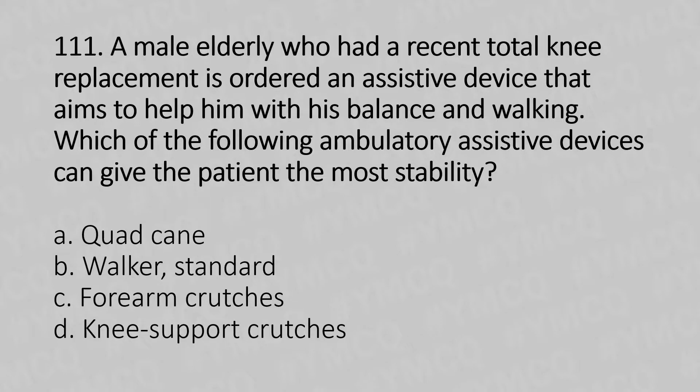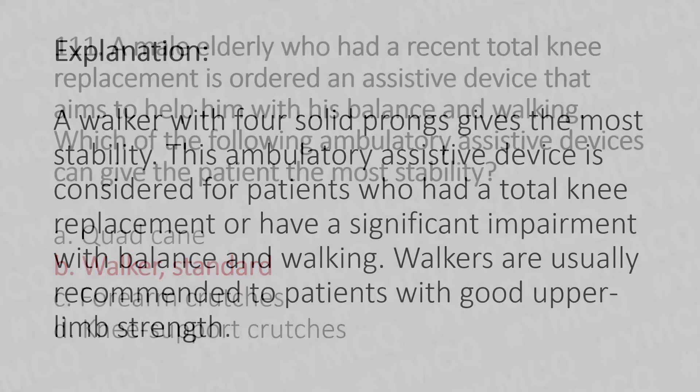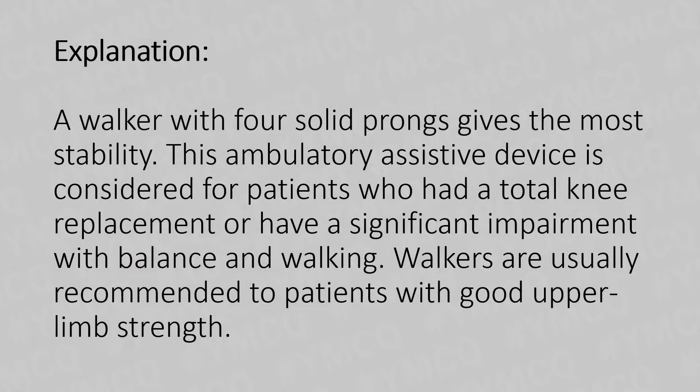Option A: Quad cane. Option B: Walker standard. Option C: Forearm crutches. Option D: Knee support crutches. And the answer is Option B, Walker standard.